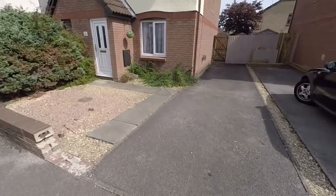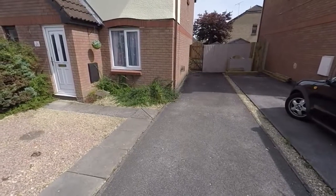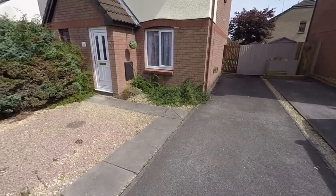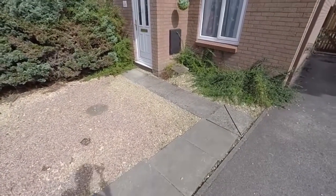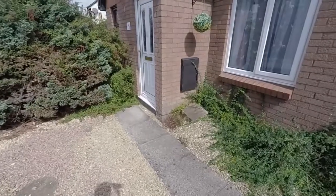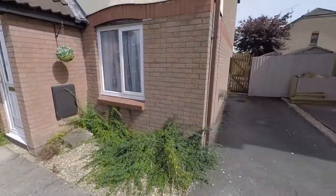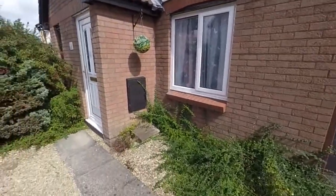As you can see we have a large driveway with enough room to fit two vehicles. The remainder of the garden is made up of gravel, so it's low maintenance, with some bushes to our left. We also have gated access through to the rear garden as well.